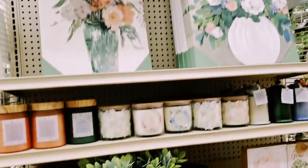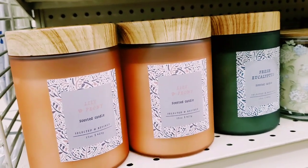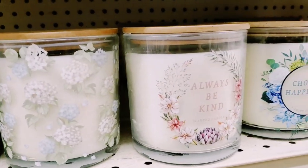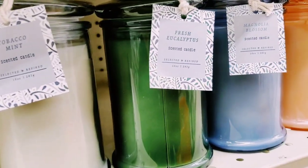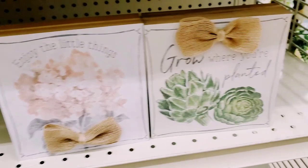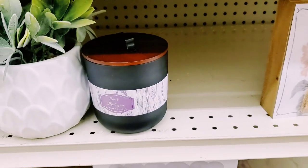They have these really beautiful candles - they're just $6. I think these are worth well more than $6. Fresh eucalyptus - these are also $6. So pretty. Tobacco mint, fresh eucalyptus. Then they have these little signs and they are - yep, it's five dollars.